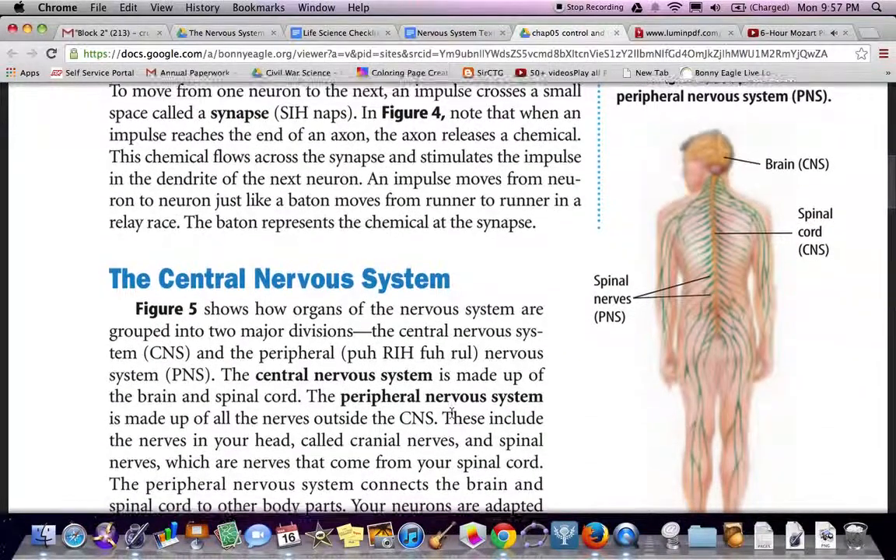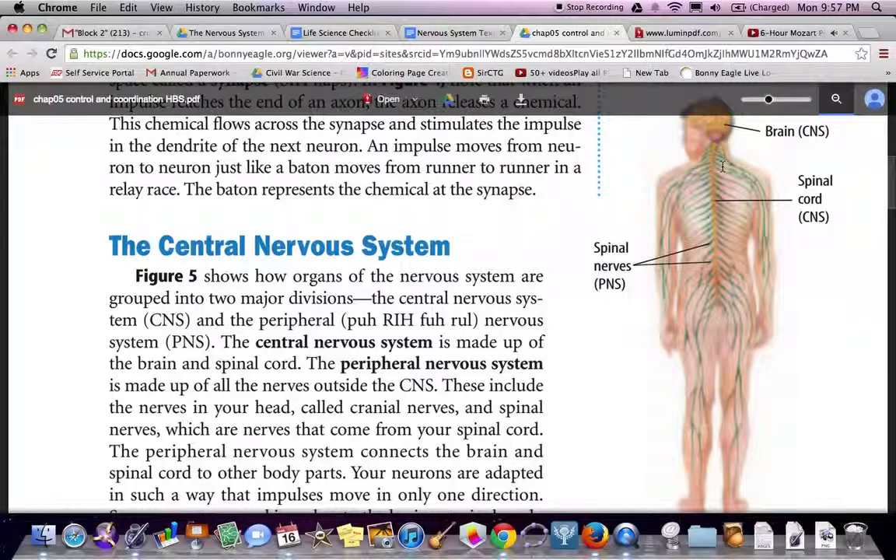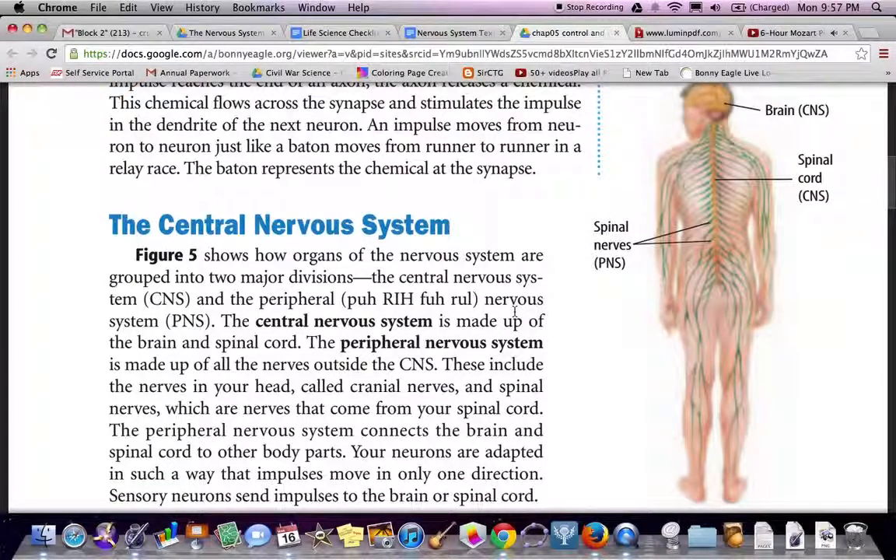The central nervous system. Figure 5 shows how organs of the nervous system are grouped into two major divisions: the central nervous system (CNS) and the peripheral nervous system. The central nervous system is made up of the brain and spinal cord. The peripheral nervous system is made up of all the nerves outside the CNS, including the cranial nerves in your head and the spinal nerves that come from your spinal cord. The peripheral nervous system connects the brain and spinal cord to other body parts. Sensory neurons send impulses to the brain.